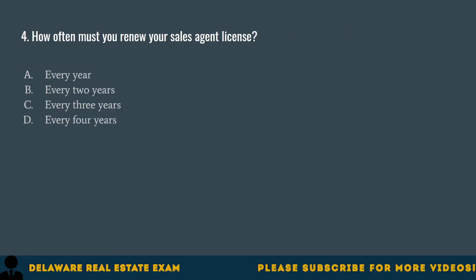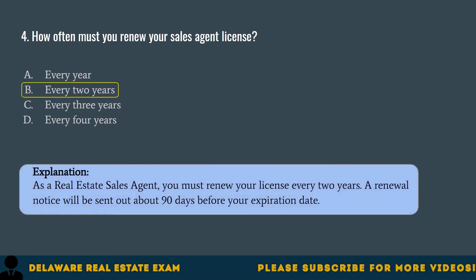Question 4. How often must you renew your sales agent license? A. Every year. B. Every two years. C. Every three years. D. Every four years. The correct answer is B. Every two years. As a real estate sales agent, you must renew your license every two years. A renewal notice will be sent out about 90 days before your expiration date.